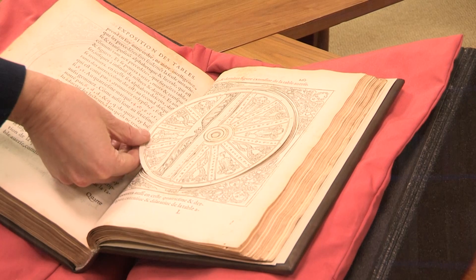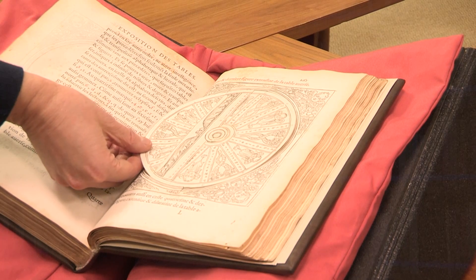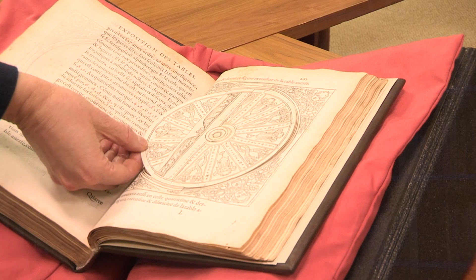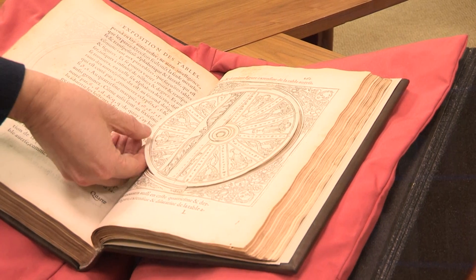The book actually contains cipher wheels embedded within the pages — it's done seamlessly. If you see the exhibition, you'll see the book open to a page where there is a cipher wheel right there.